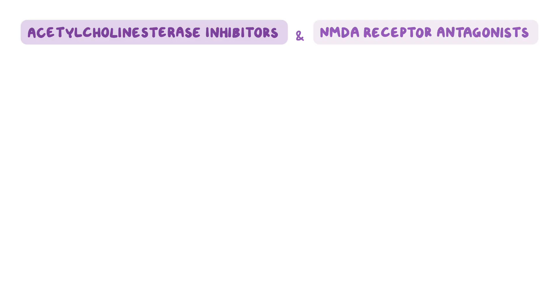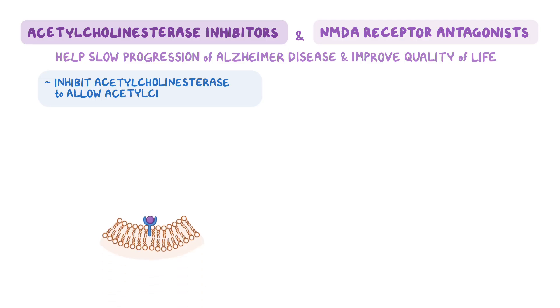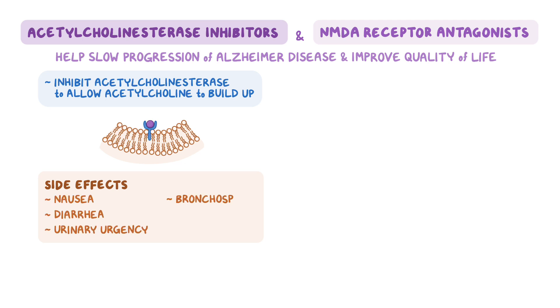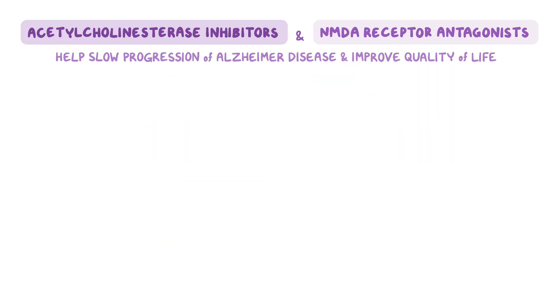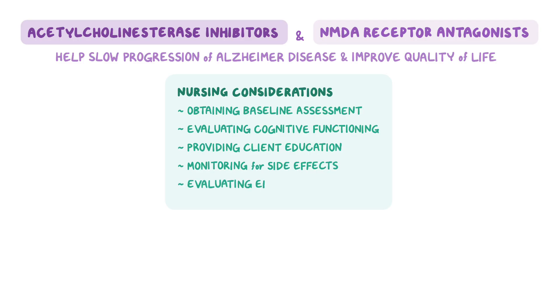As a quick recap, acetylcholinesterase inhibitors and NMDA receptor antagonists can be used to help slow the progression of Alzheimer's disease and improve your client's quality of life. Acetylcholinesterase inhibitors work in the brain by inhibiting the enzyme acetylcholinesterase to allow acetylcholine to build up in the synaptic cleft, potentially improving symptoms. Cholinergic side effects include nausea, diarrhea, urinary urgency, bronchospasm, and bradycardia. NMDA receptor antagonists work by blocking N-methyl-D-aspartate receptors in the brain, which limits the influx of calcium and reduces neuronal damage and cellular death. Nursing considerations include obtaining a baseline assessment and evaluating cognitive functioning before therapy begins, providing client education, monitoring for side effects, and evaluating the effectiveness of therapy.